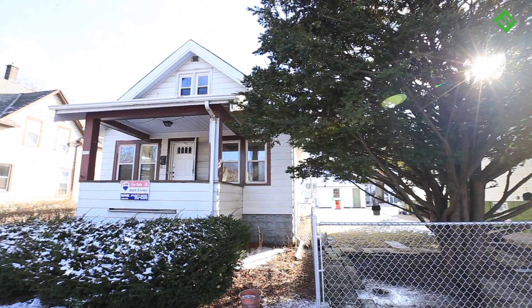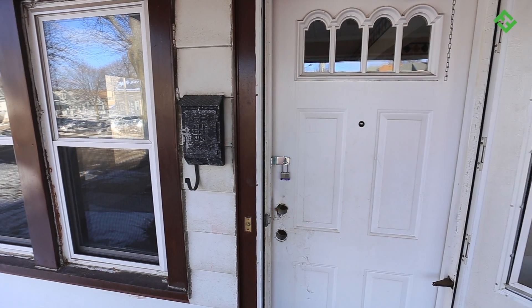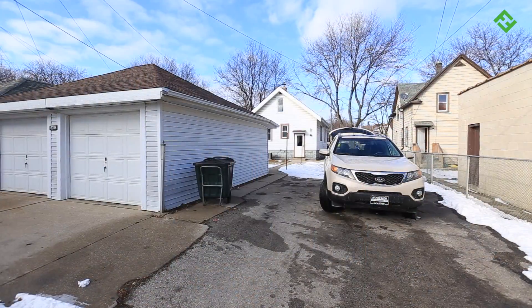Marty found this three bedroom, one bathroom, 1122 square foot single family home shopping on the Milwaukee Multiple Listing Service. What I like most about this house is it doesn't need any major repairs. The roof is in great shape and the windows are newer. There's also a detached two car garage — a big plus for resale value.